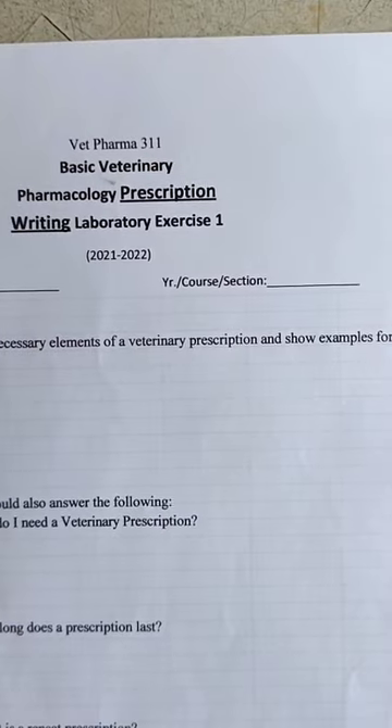Today we are going to describe the necessary elements of a veterinary prescription and show an example of it.